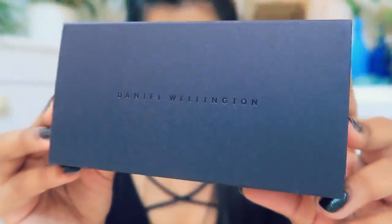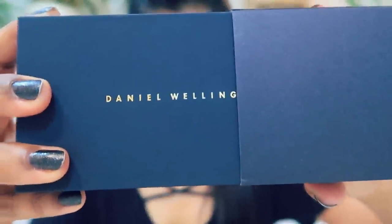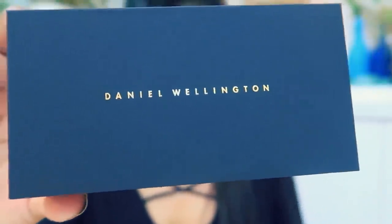Before starting the video, I would like to thank Daniel Wellington, our brand partner for this video. This video is in collaboration with Daniel Wellington. A couple of days back they sent me this box, so I will show you what's inside. I just love the packaging — it is very classic and you can gift it to anyone.